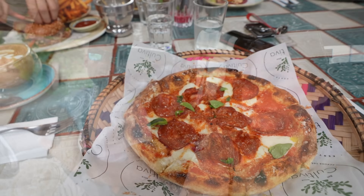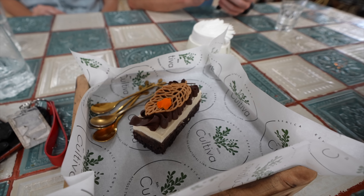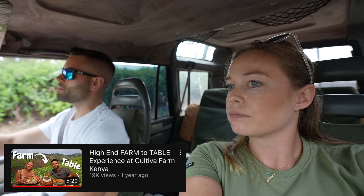Cultiva was actually really good — better than the first time, in my opinion. One of our friends had duck tacos and I tasted it, and I would suggest those. But the pizzas — oh my goodness, the pizzas are so good, the crust is just perfect. The dessert was fantastic too, something with banana custard. Overall I would suggest checking them out because they are a farm-to-table concept. We actually made a full video about them so I'll link it below.